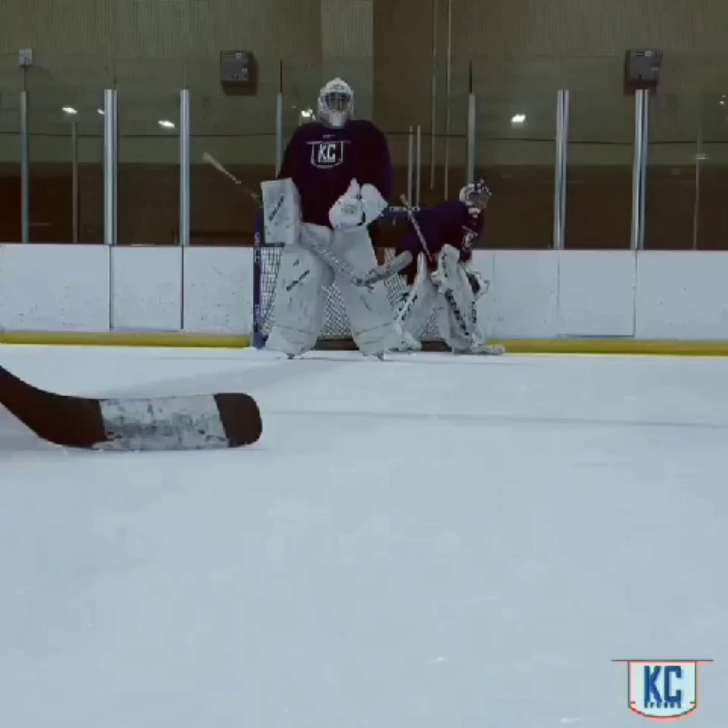Hey everybody, Coach Dustin here from KC Crease. I hope you're all doing your very best. I wanted to take a minute today to talk about traffic and maintaining your visual lines or your visual lanes. Some call it visual attachment. It's all just coach speak and a fancy way to say keeping your eyes on the puck and having the ability to see the lane between you and the shooter. Traffic is something that is going to continue to increase as players continue to get bigger and stronger and more willing to get to the front of the net. So we have to have a plan as goaltenders on how we're going to manage moving into traffic and how we're going to manage keeping our visual attachment on pucks as we're dealing with traffic in front of the net.